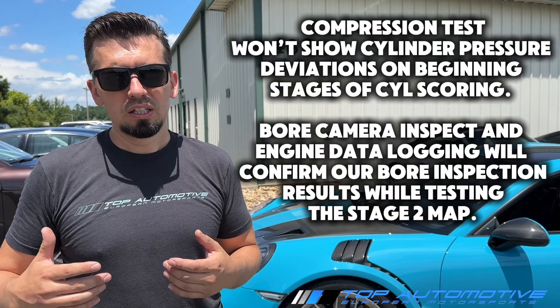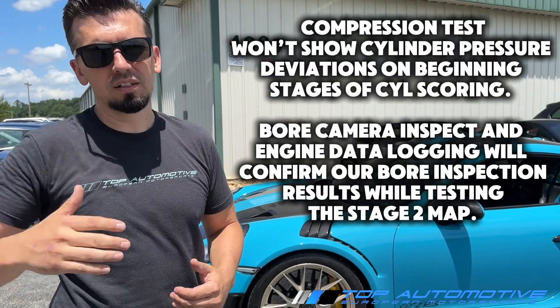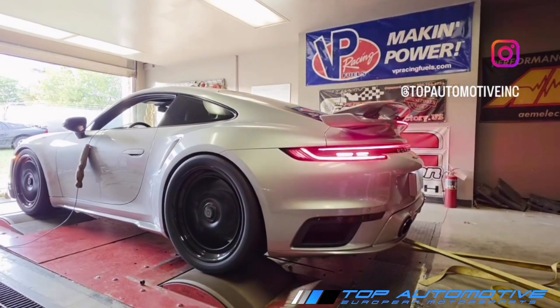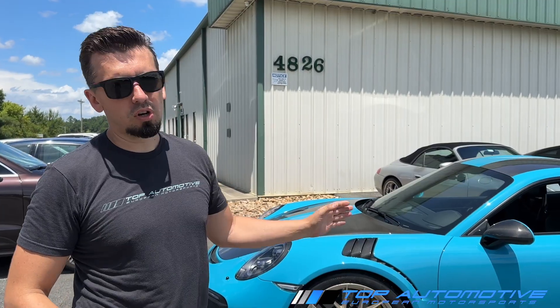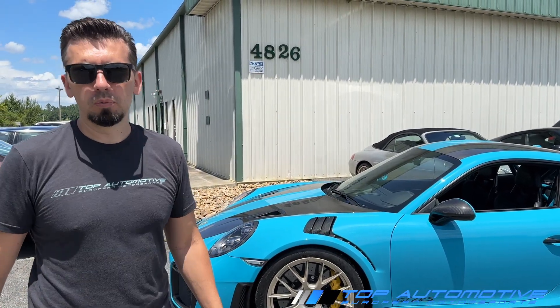Keep in mind that two to two and a half degrees of timing retardation consistent throughout the whole power band on a pull — you can lose as much as 20 to 30 horsepower, depending on how much timing it retards. This will demonstrate stage 2 ROM 91 and ROM 93, and on ROM 93 we're going to have a lot more timing pull.